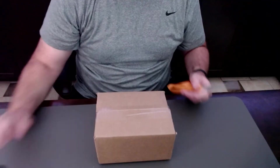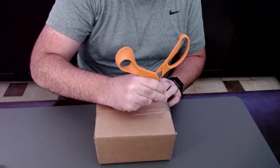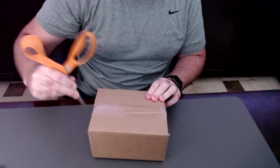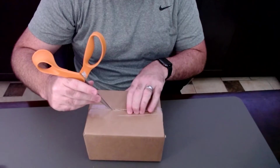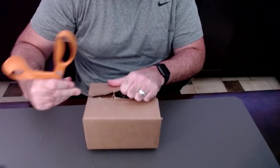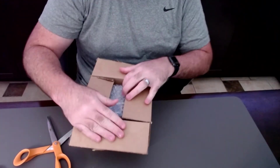I think I know what this one is, but we're gonna definitely open it up and show you guys. This is from Amazon — from Jeffrey Bezos himself.